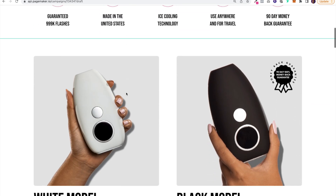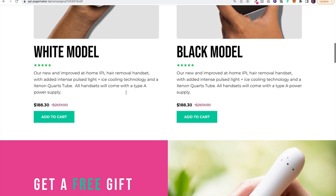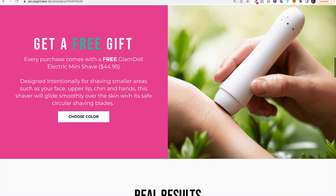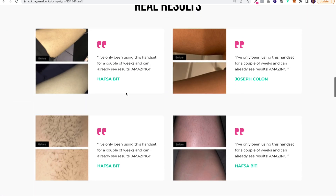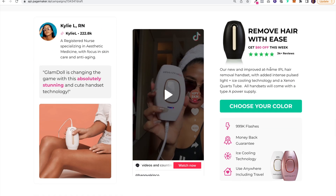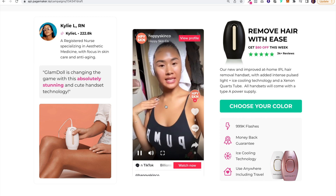I'll go through the page — I won't go into too much detail, this is just to show you the new template, but you'll get the idea with the before and after. They have two models: a white model and a black model. They also give away a free gift, we show the results, and then this cool section — a couple weeks ago we launched this as a module — it's a kind of Gen Z social proof module where you can add your TikTok or Instagram stories if you have influencers promoting your product.